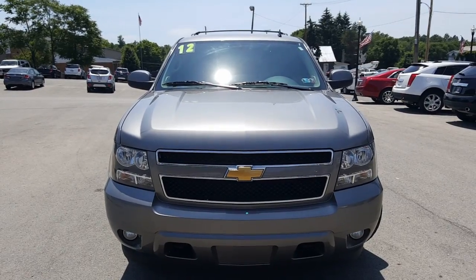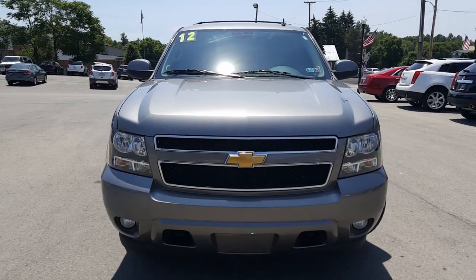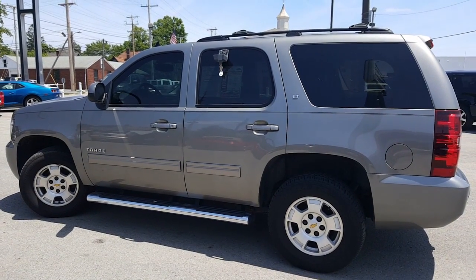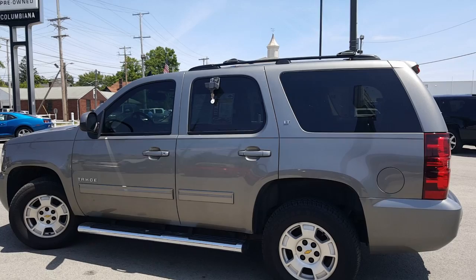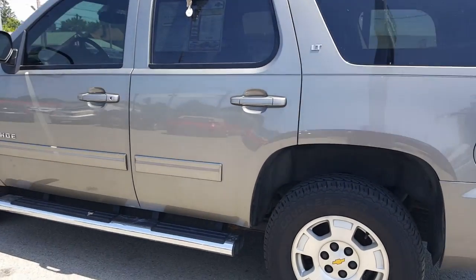It's got the crossbars on the roof, as you can see, for the luggage rack. Very nice. Let's take a look now at the driver's side. Nice chrome side step — look at that step assist. Very nice. LT. Love the color.